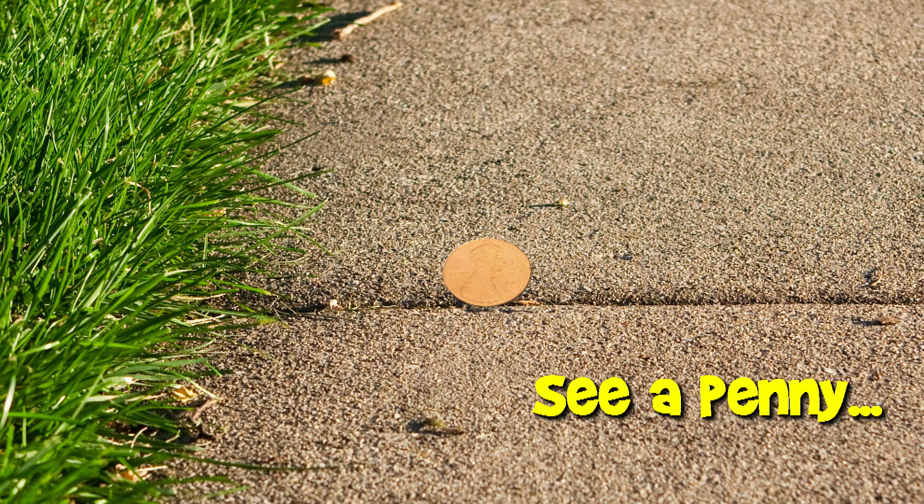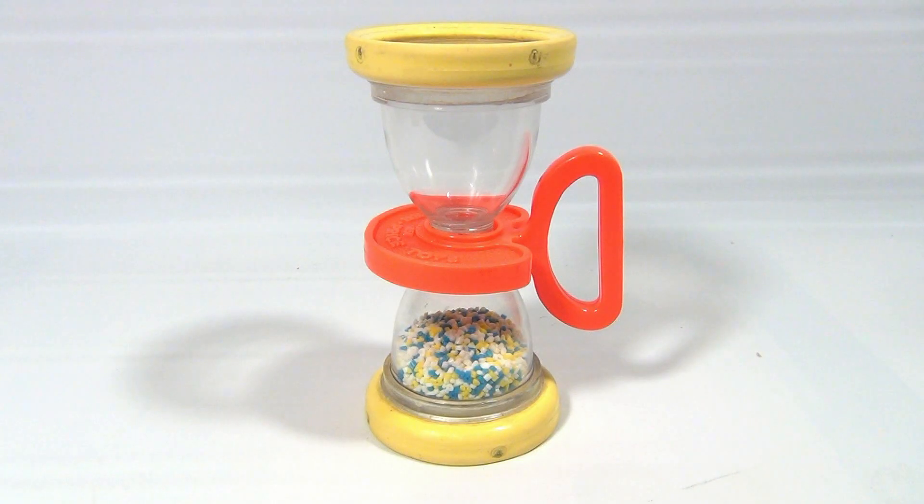You are now watching a Lucky Penny Shop product feature. Hey it's Lucky Penny Shop! Welcome! It's the Fisher Price 451 — that's number 451 — timer. So here we go.